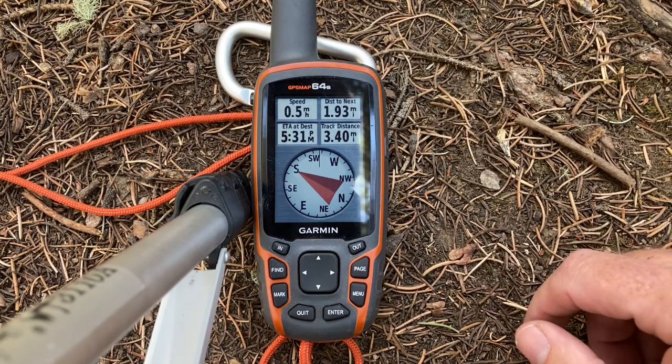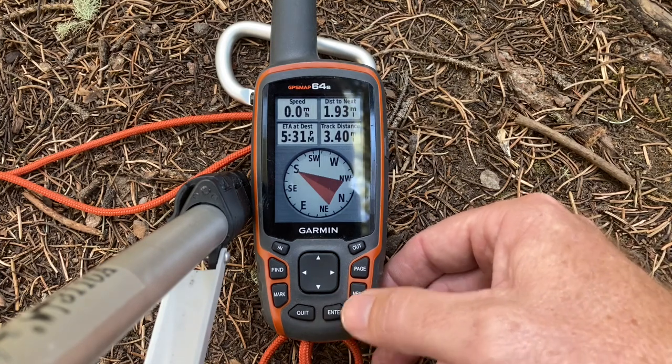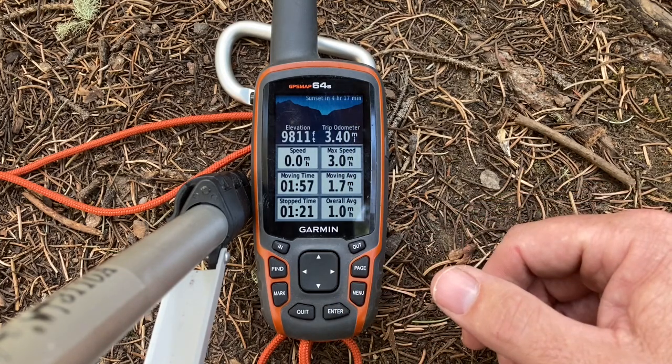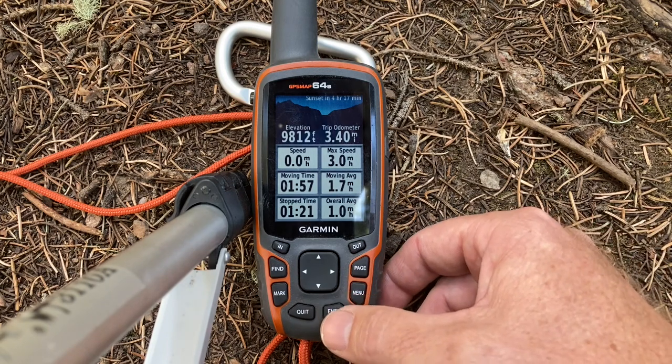It tells us our speed and the time it expects us to be there. There are also some other fun functions. This one tells us that so far we've hiked 3.4 miles and we're 9,000 feet above sea level.